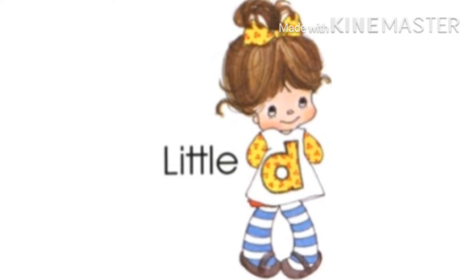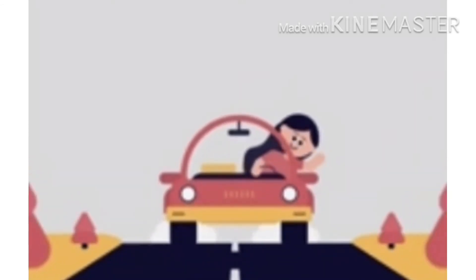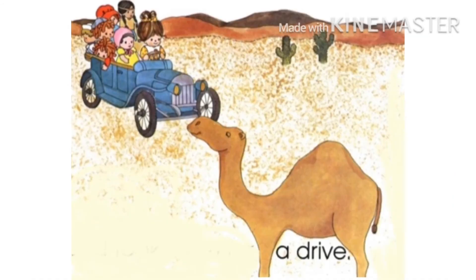Little D wants to go outside with her dolls for a long drive. She said, 'Today the weather is very good. We will go outside for a long drive.' She took her dolls for a drive and they went to a desert, where they saw a camel.